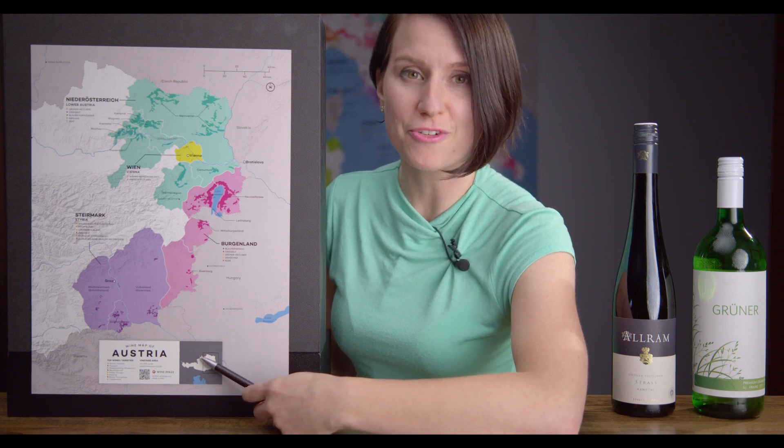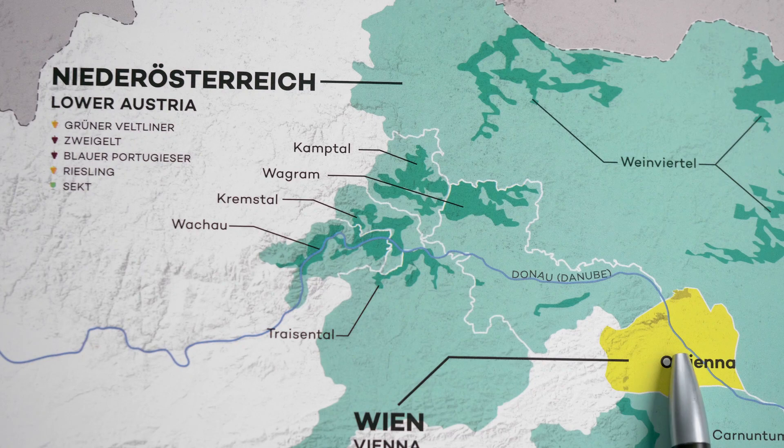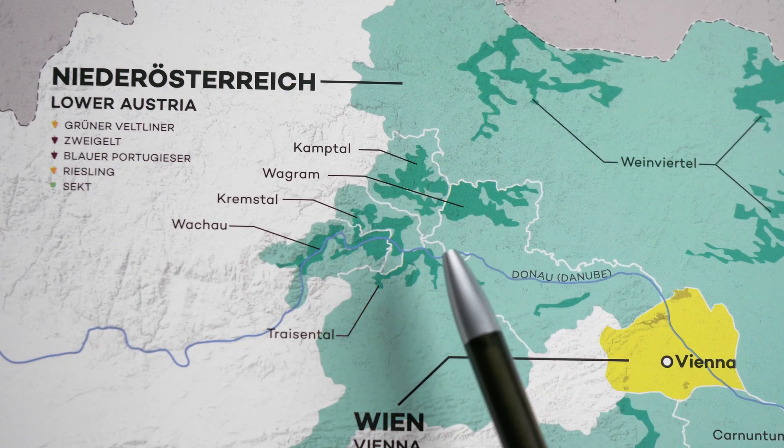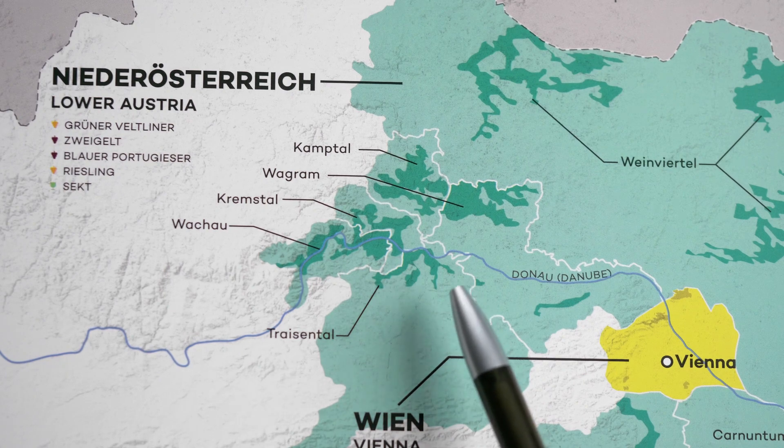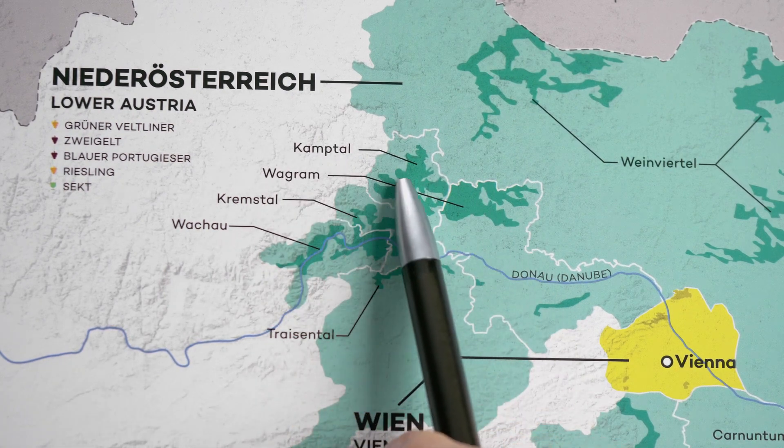My next two wines come from Austria. Vienna is right here, and if you go to the northwest of Vienna, you get into Lower Austria, also known as Niederösterreich. And these wines come from a region called Kamptal, which is right here.